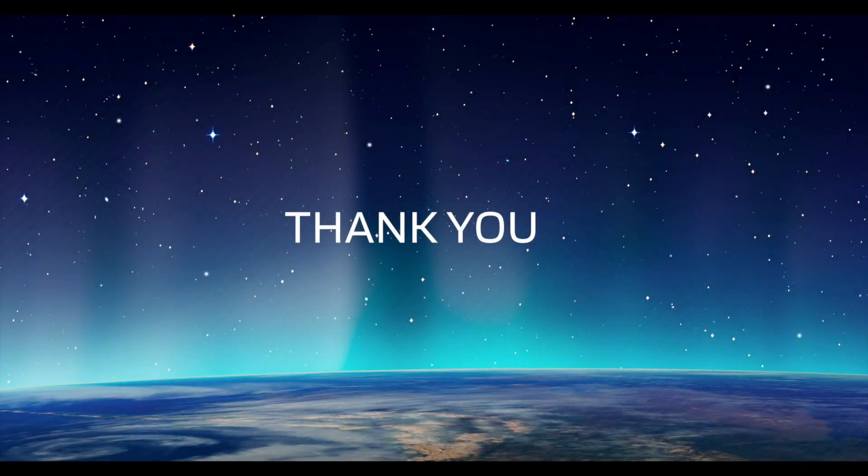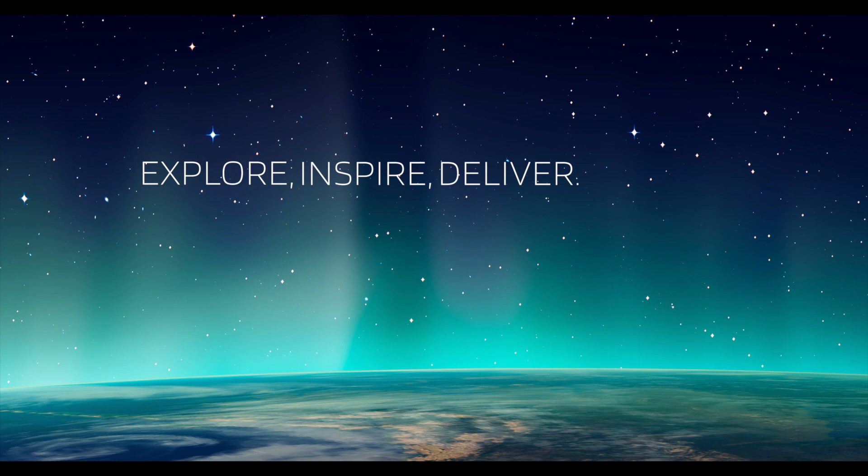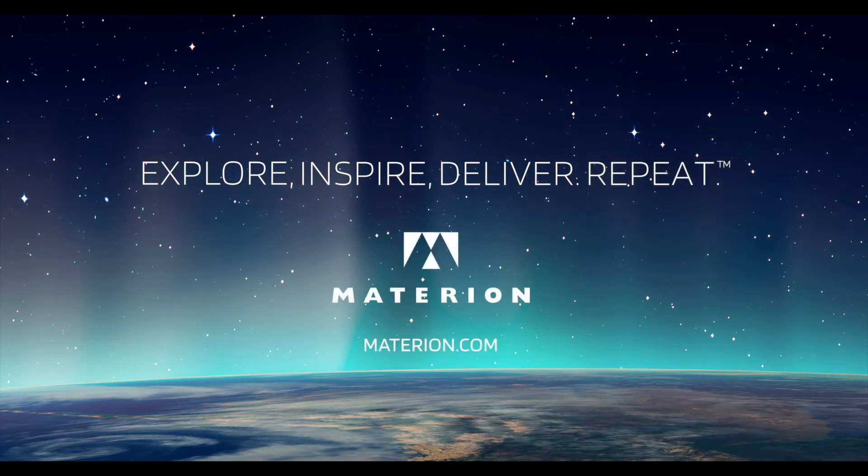Thank you for your time and I hope this video was helpful. For further information, please do not hesitate to contact us. Have a wonderful day and a safe 2021. Be sure to follow Materion on our social media channels, as well as visit our website for more information about our innovative material solutions.